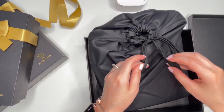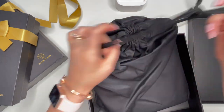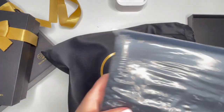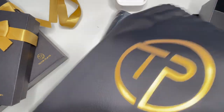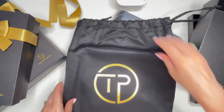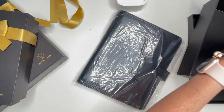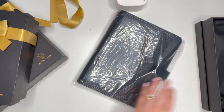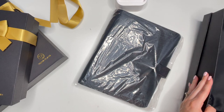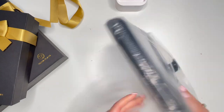This feels small — I wasn't sure which one it was at first. But look, it comes in a dust bag, which is nice for when you're storing it away. I'm actually going to be using this right away, so I'll put the box aside.